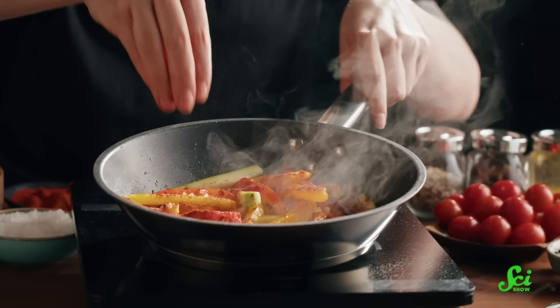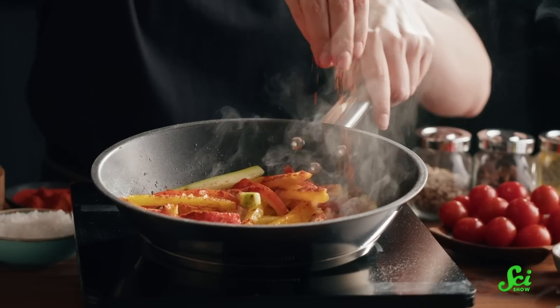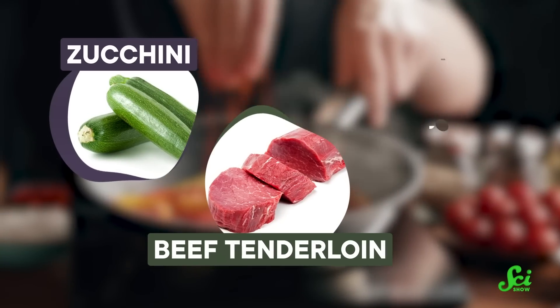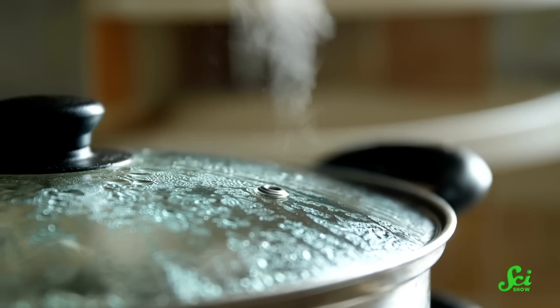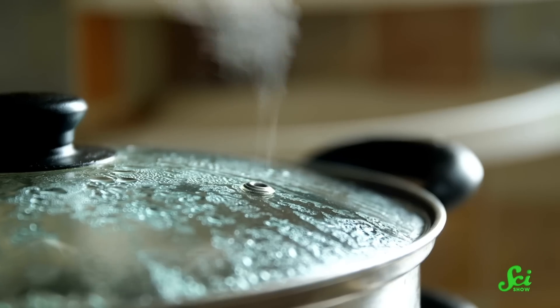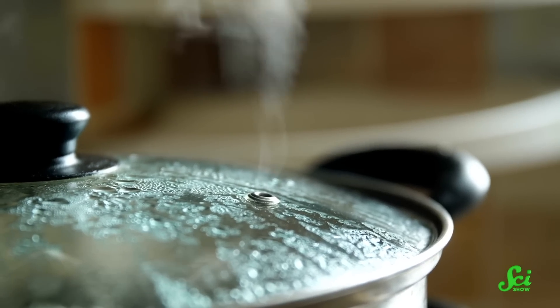In an experiment to see how different kinds of foods change texture as they cook, America's Test Kitchen compared zucchini, beef tenderloin, and portobello mushrooms' ability to stand up to the heat. After five minutes of steaming, all three were very similar in texture, and all were deemed tender by taste testers.